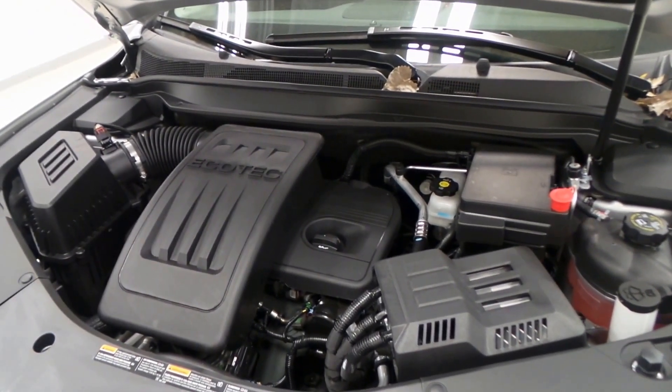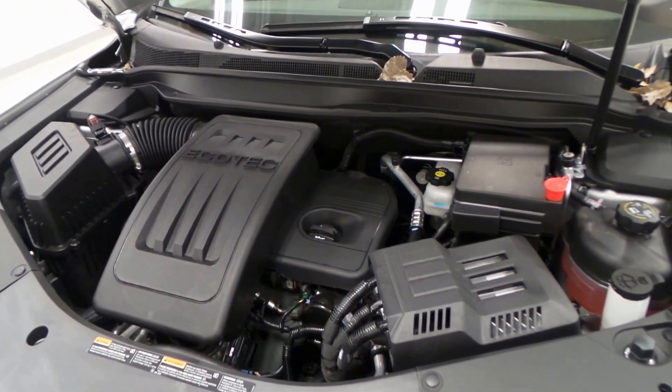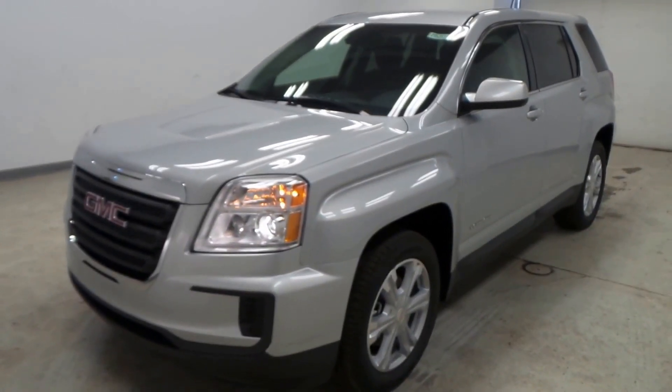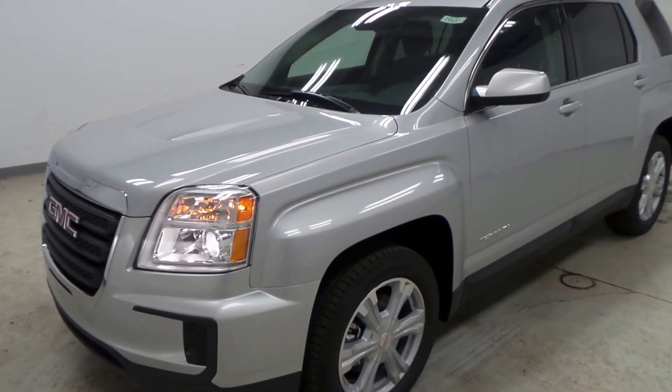Mixed with wonderful gas mileage and extreme efficiency and reliability, you can't go wrong. There you have it folks — the 2017 GMC Terrain SLE.